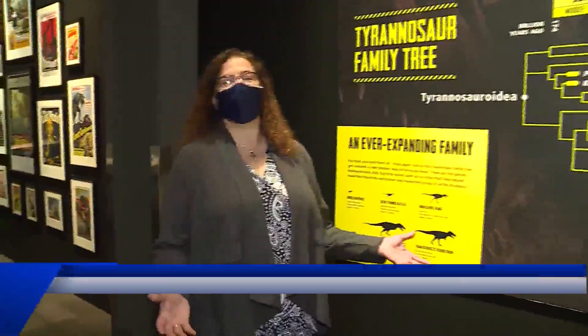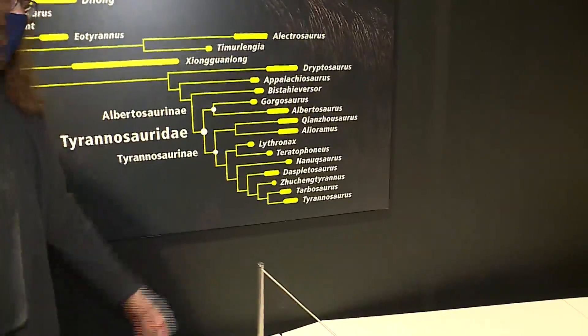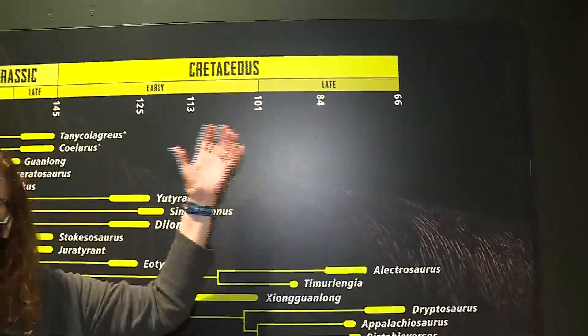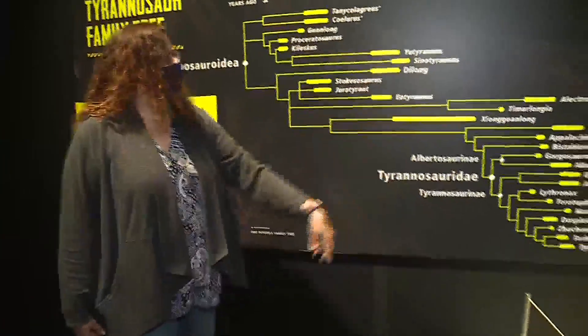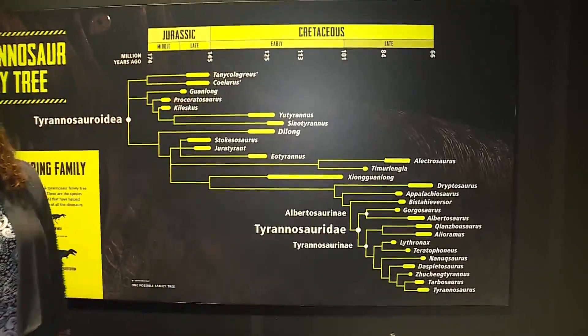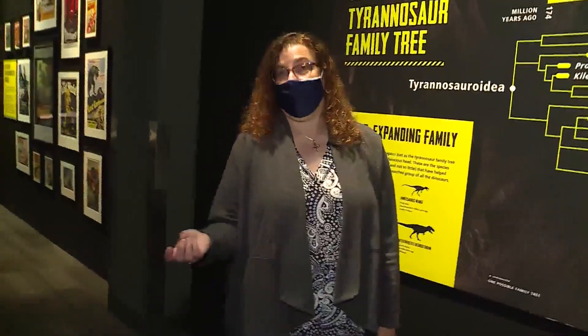What we want our guests to know is that the T-Rex that we know today — the giants — were actually the last of their family line. They're the closest to humans. 66 million years ago were the last of the big T-Rexes. The earliest of the line is in the early Jurassic — Guanlong — which was one of the first bird dinosaurs found. We know that because their skeletons were found with evidence of feathers.